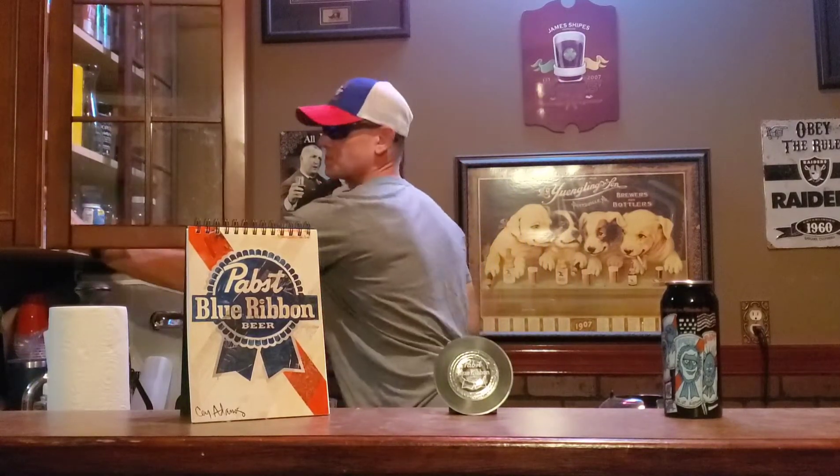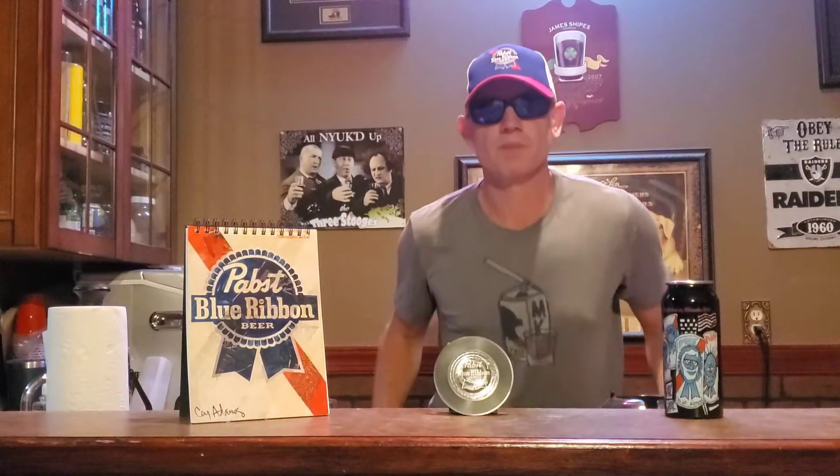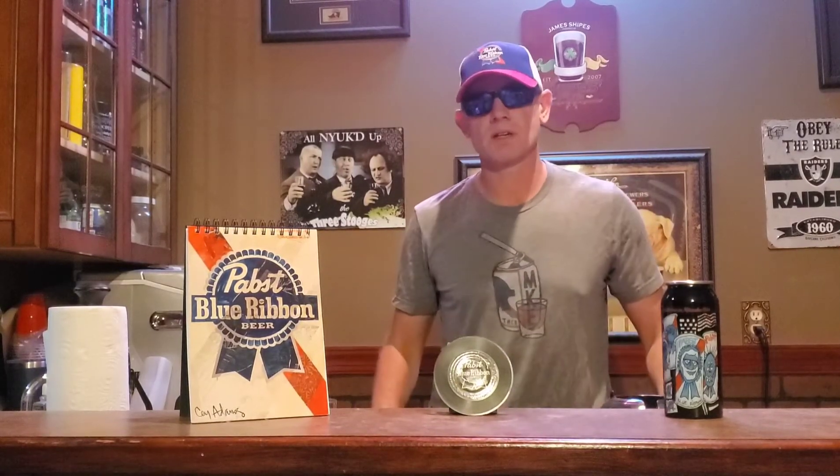Oh hey, sorry didn't see you come in. My name is Jamie, I'm the brand manager here. What can I get you today? Pabst Blue Ribbon — awesome choice! One PBR coming right up. In the meantime, let me give you a little history about the brand.